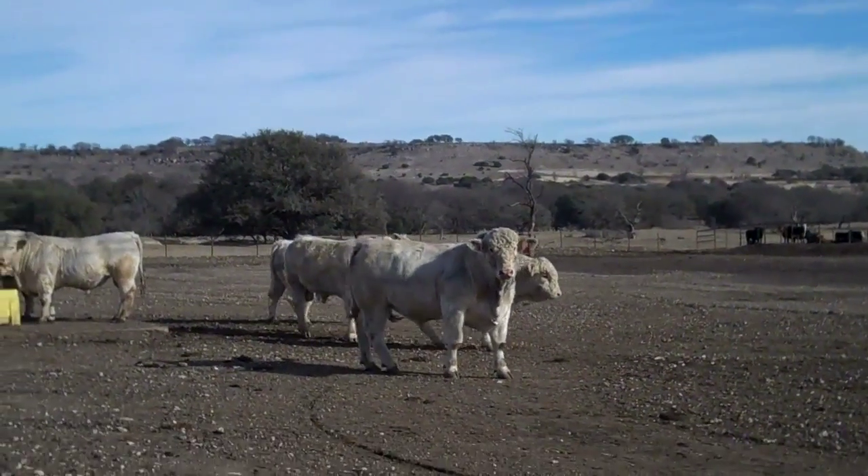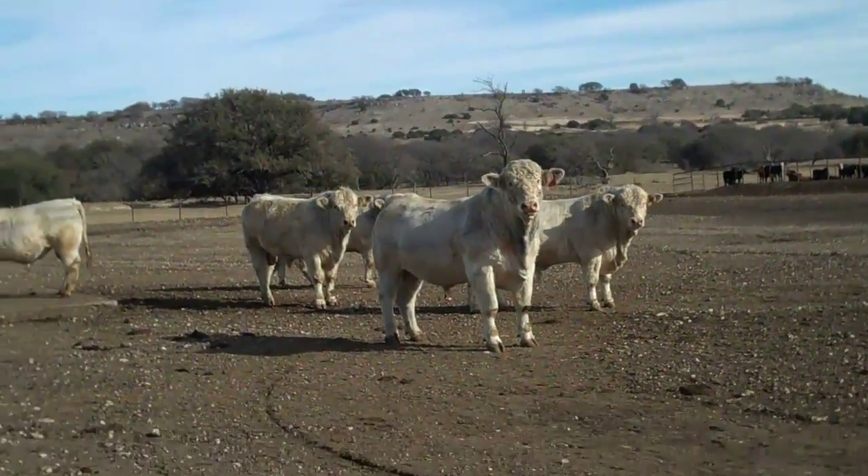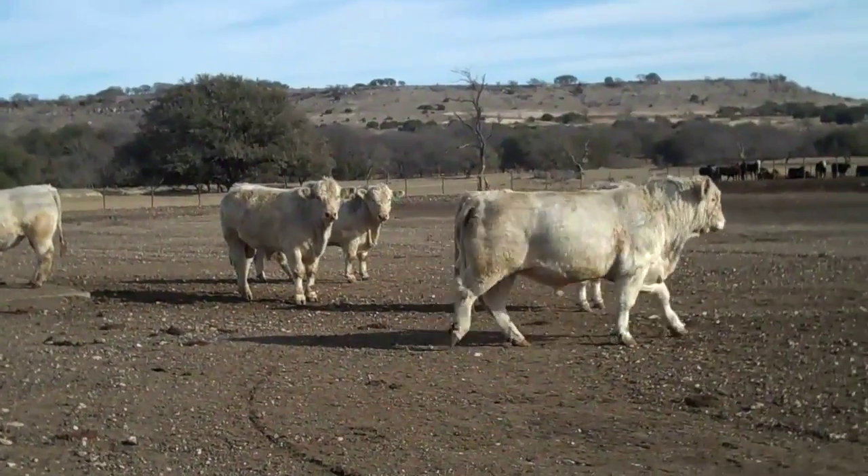I got a video of these bulls about two weeks ago — it was getting dark. I got some better video footage now; there's obviously sunlight. These are powerful Charolais bulls here in Central Texas.